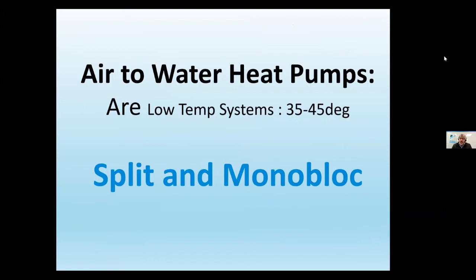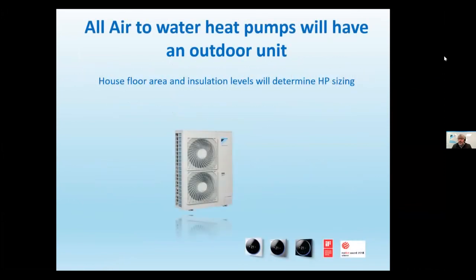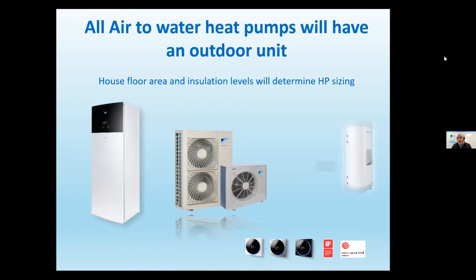What we're talking about today is a low temperature system. For underfloor, we're talking around 35-degree flow rate, and for radiators around 45 degrees. With a heat pump, you'll always have some sort of outdoor unit — single fan or twin fan — determined by the size of the property. A single fan unit will do up to about 180 square metres, with different compressor sizes of four, six, and eight kilowatt. It's important you size it right for the property.